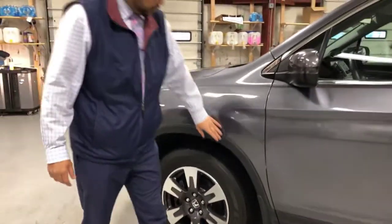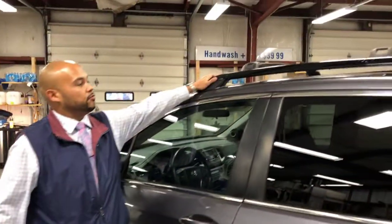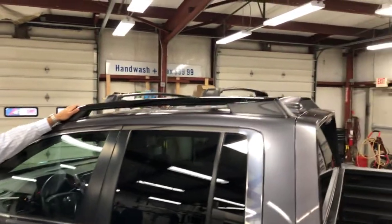This truck comes with some Honda accessories, which is the Honda mud flaps to prevent you from any rocks flying up. You have your nice roof rack and cross rails to help you get your Christmas tree home.